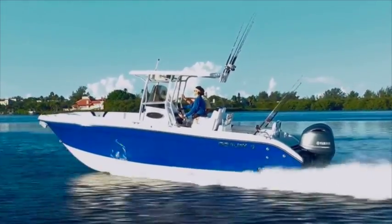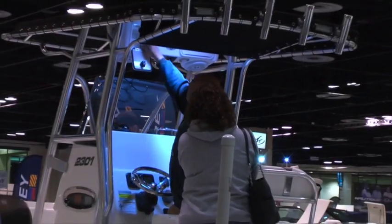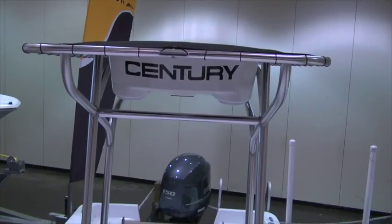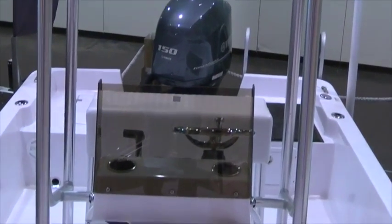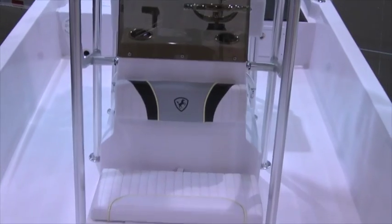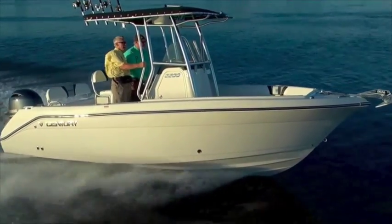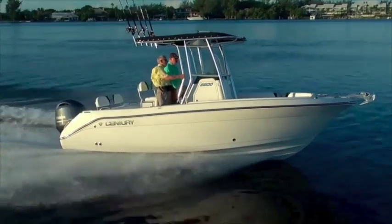I've had a chance to look at a few of the boats you have here today, and they all have a head. Is that to keep the wife happy and join us? It certainly doesn't hurt. All of our heads you can get into — you can stand, you can actually move around. And I see you have a fish knob on the wheel. Not a lot of boats even fishing boats have the fish knob. It's a standard feature on all Century boats — makes it easy to maneuver and turn, especially when we're backing up.